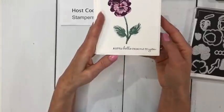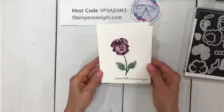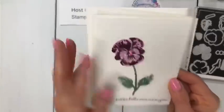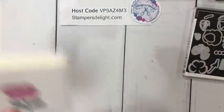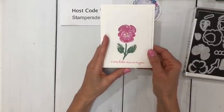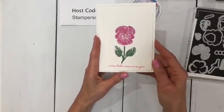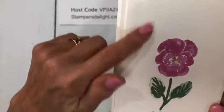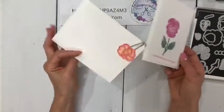Look at how gorgeous that comes out — just a quick little hello card. And there's a new gem in the in-color as well. Then I used the same design with fresh freesia and layered the new polished pink right on top. Look at how it came out — isn't that great? Same embossing folder, just making some quick cute cards.